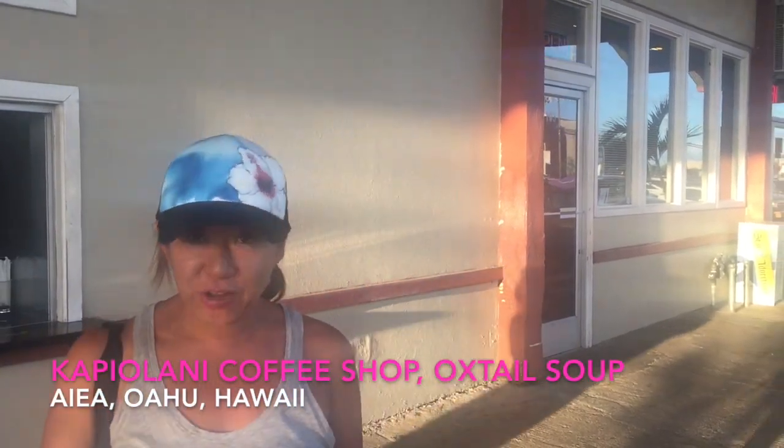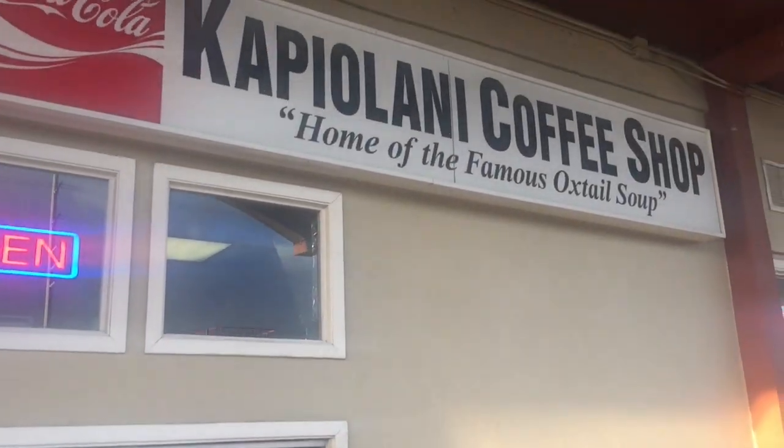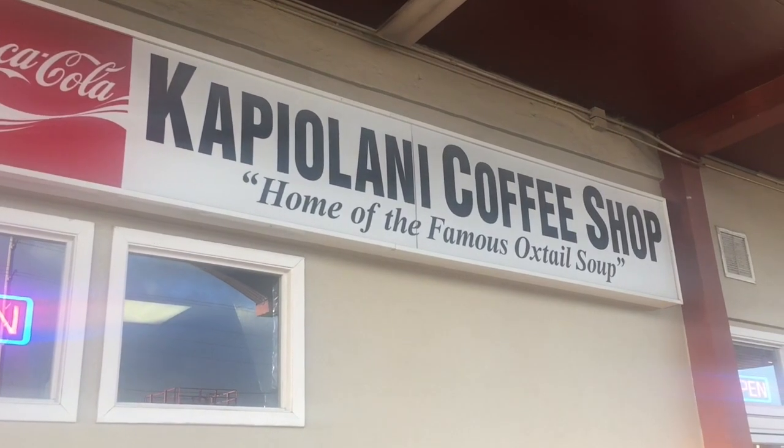We are at the Kapiolani Coffee Shop for their oxtail soup. One of our favorites and this actually is one of our top five on the island. We are in Aiea. They used to be in a bowling alley years ago and we would go there and the coffee shop was inside, but now it's in Aiea and it's just the best oxtail soup you can get on the island. Complete hole in the wall. Fresh ginger. Cannot wait.